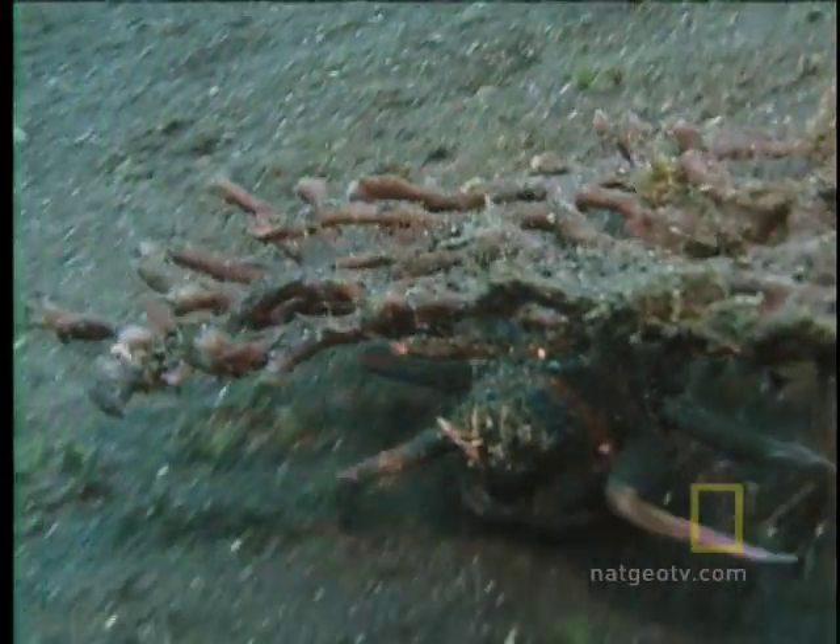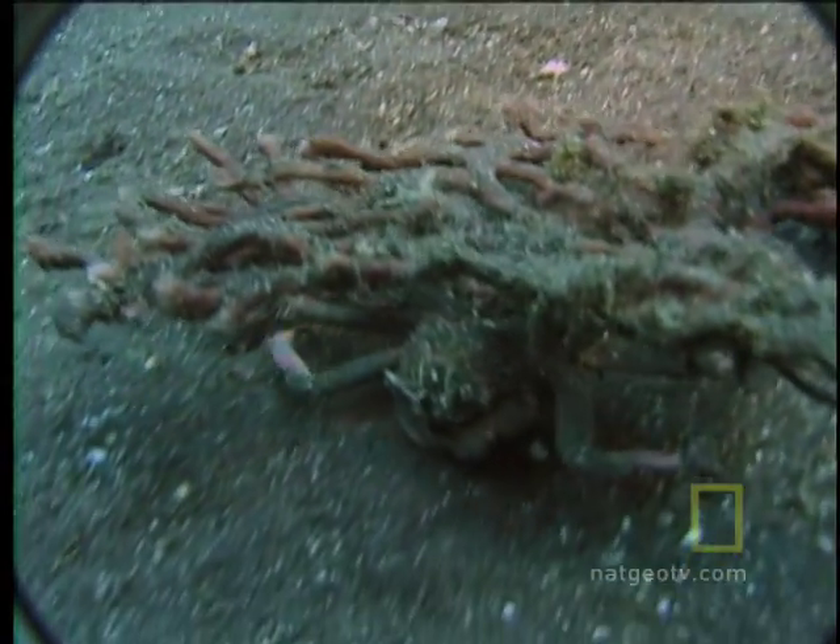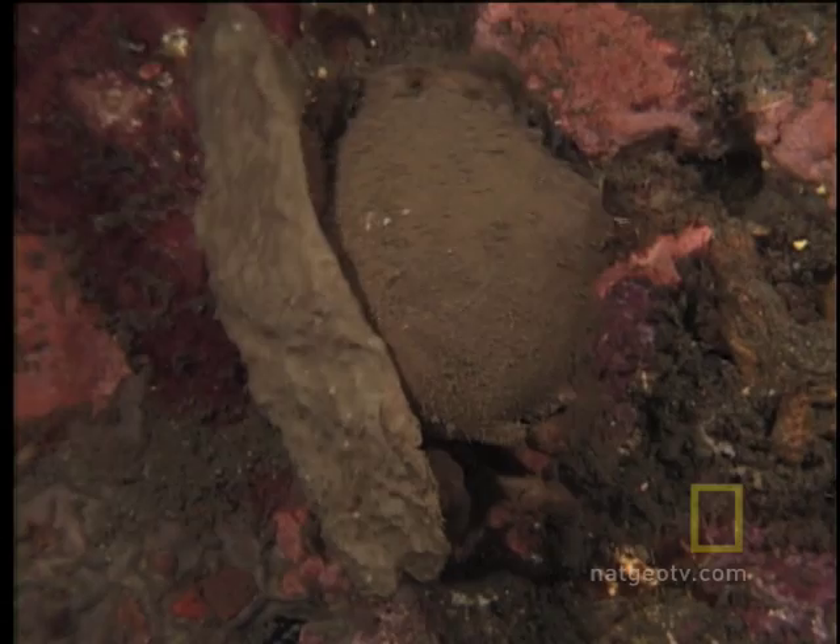Here in the waters of the Lembe Strait in North Sulawesi, Indonesia, we've come to observe an animal that has learned to survive by carrying its defense on its back. This is the carrier crab.